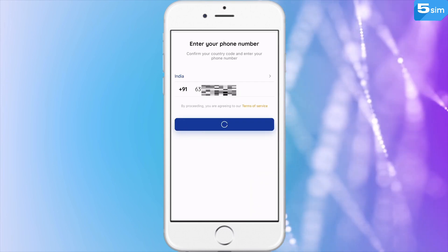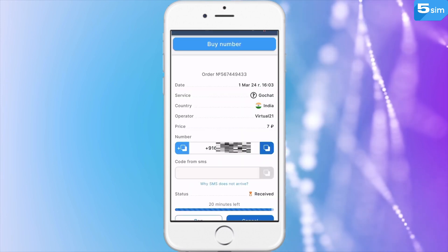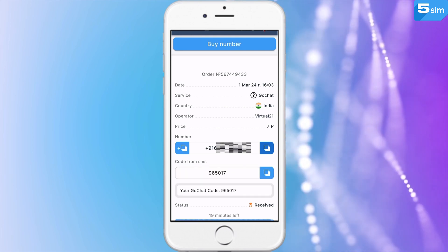Copy and paste it where required. Request the code, and wait for it to appear in the orders page. Finally, use it to register on GoChat.